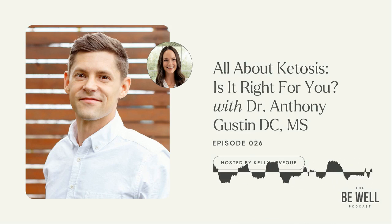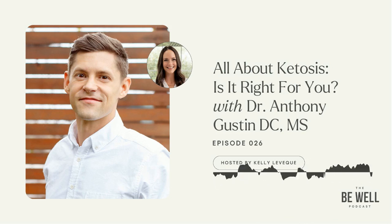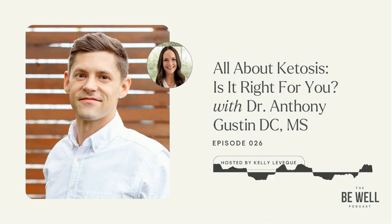Welcome back to the show. Today I'm so excited to welcome Dr. Anthony Gustin. He is the CEO and co-founder of Perfect Keto, one of the fastest-growing nutrition companies in the world, and the founder of Equip, voted Best Supplement Company by Paleo Magazine. Dr. Gustin is a functional medicine practitioner and board-certified chiropractor with a Master's of Science and a doctorate of chiropractic, and the best-selling author of Keto Answers. Anthony, thanks for being here.